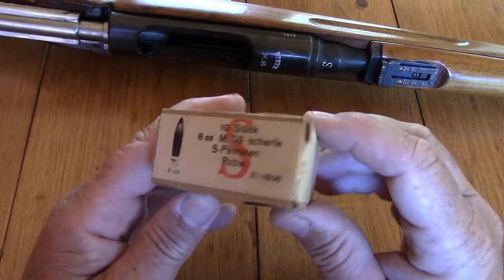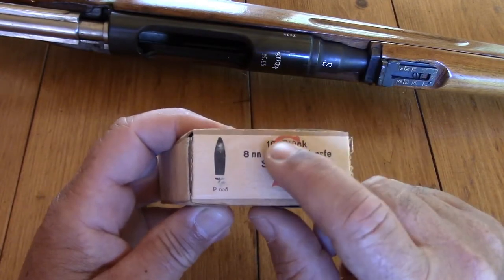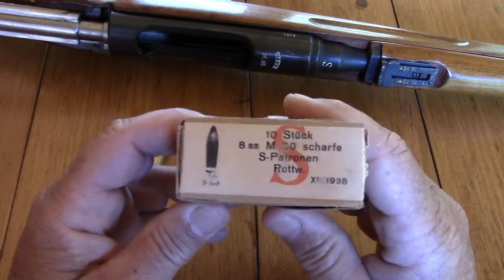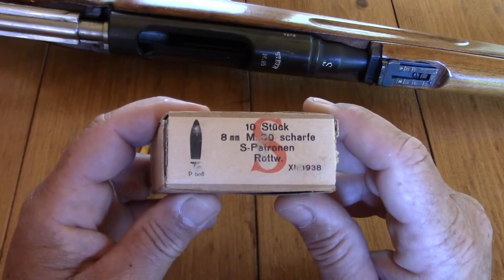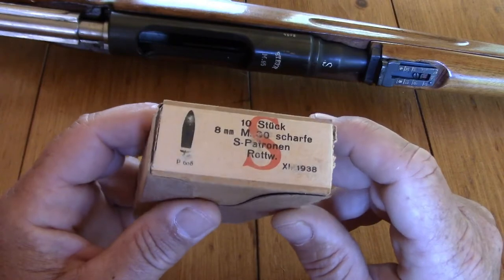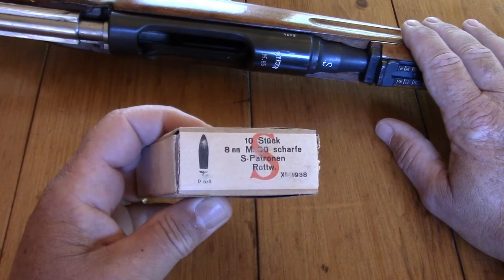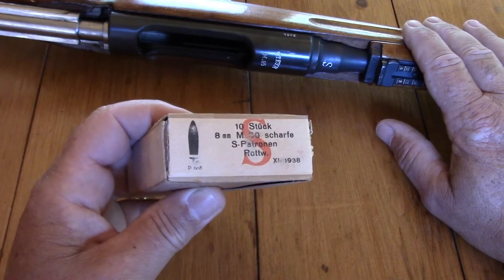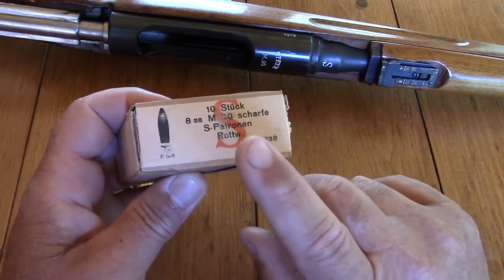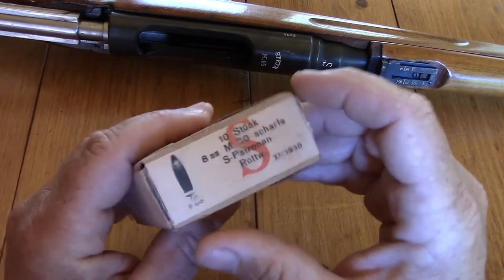The 8x56 rimmed cartridge — as you can see, this has a large orange 'S' on the front. That's to designate that this is not the older 8x50 rimmed ammunition, which had a round-nosed bullet. This is the newer 8x56 cartridge with a spitzer bullet. The 'S' is for spitzer, and every M95 rifle converted to the M95/30 configuration and re-chambered for the 8x56 was also marked with an 'S' on the top of the chamber to denote it's ready for the new spitzer-bulleted ammo.